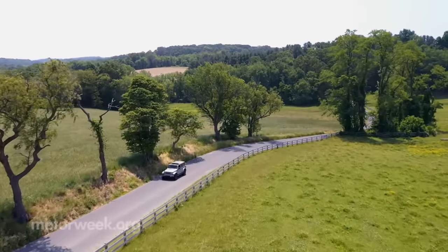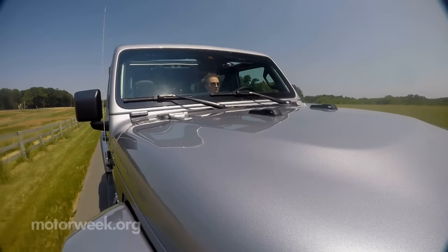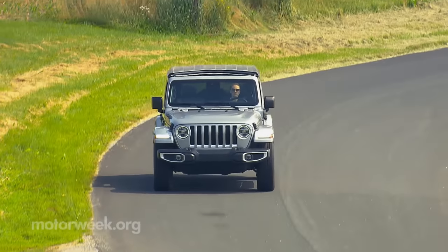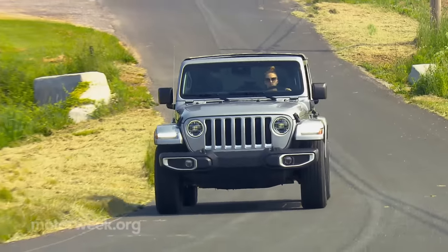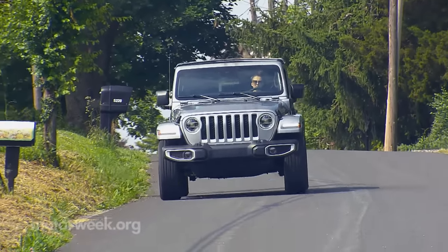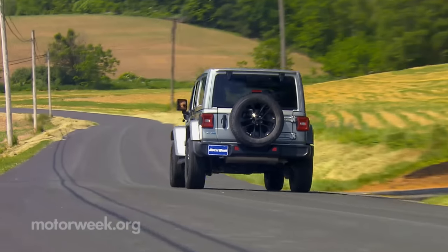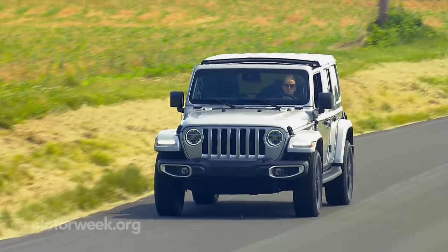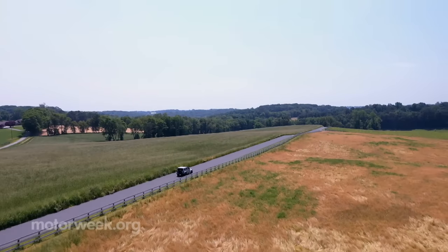The main thing to know about this plug-in hybrid is that it still drives just like a Wrangler. The biggest difference is it can run almost silently on battery power — not something we're used to in a rugged utility like this. It's not as powerful feeling as most full EVs, or even some other PHEVs, as the gas engine seems to kick in to help out whenever you go full throttle. The 4xe is rated for 22 miles of EV-only driving, and you can select when to use it.